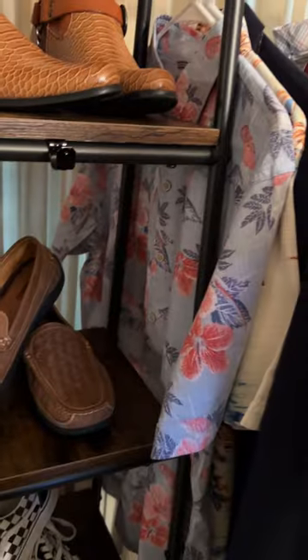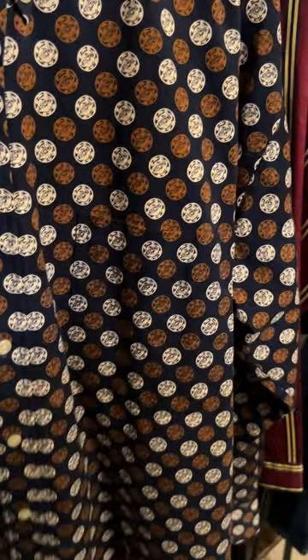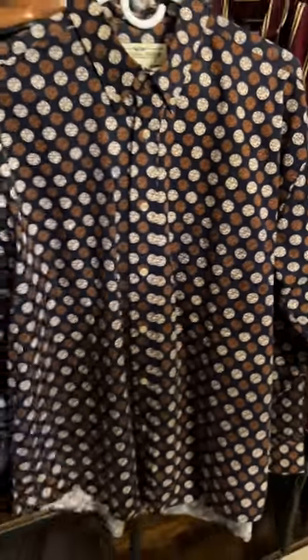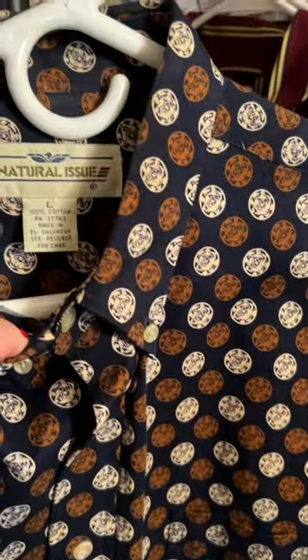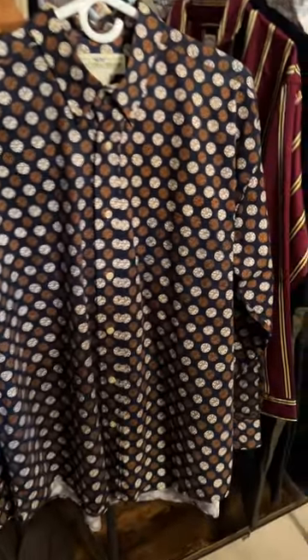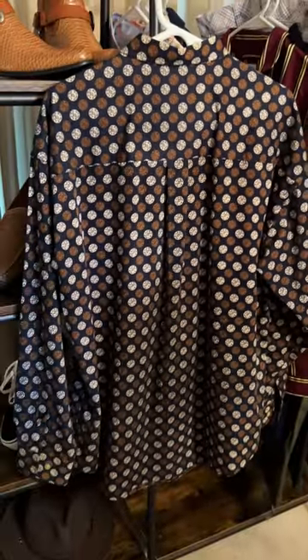Next up we've got a vintage Natural Issue casual long sleeve button-down shirt. The background is kind of a navy color with some sort of round coin-looking design on it. I'm told this shirt was barely worn if at all — hung in the closet and didn't really get much use. If you like vintage and you like the brand Natural Issue, this is available in my shops. Measurements will be listed in the description.